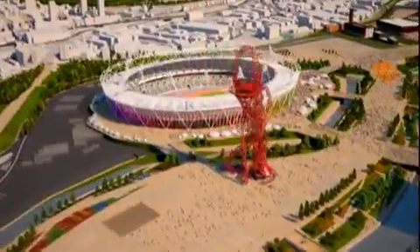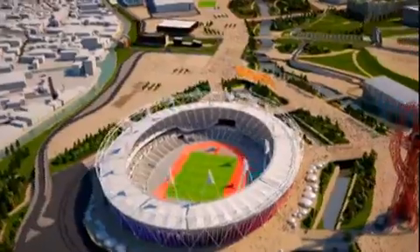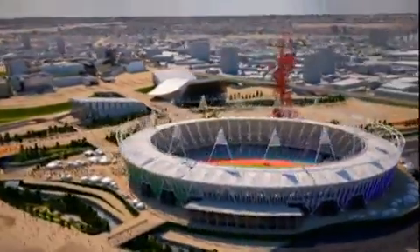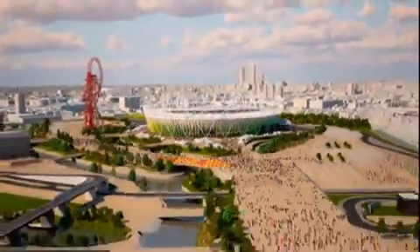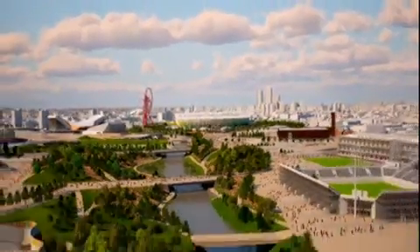The Olympic Park design that emerged was pioneering. The southern parkland would feature easy access pathways, sweeping lawns and festival gardens. To the north, a vast ecological landscape would create rich and diverse habitats, featuring rare wet woodland and winding rivers.